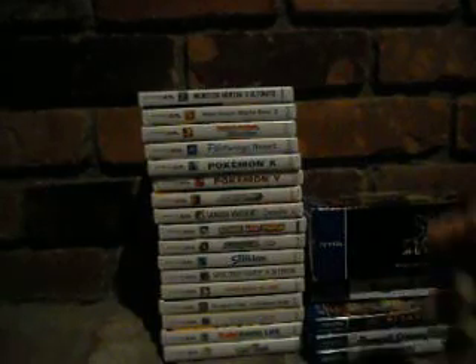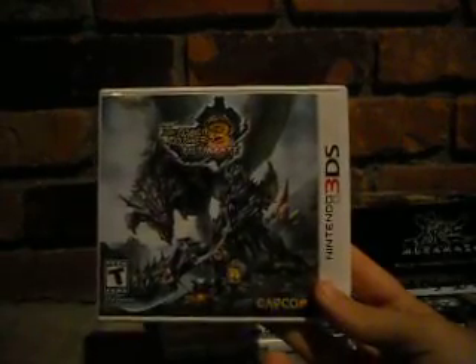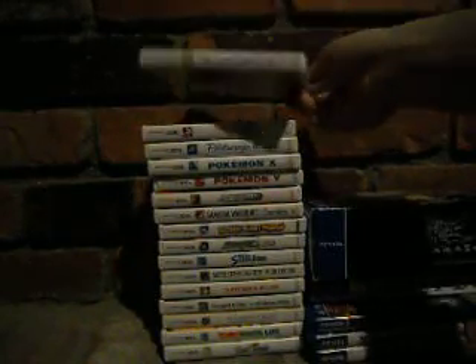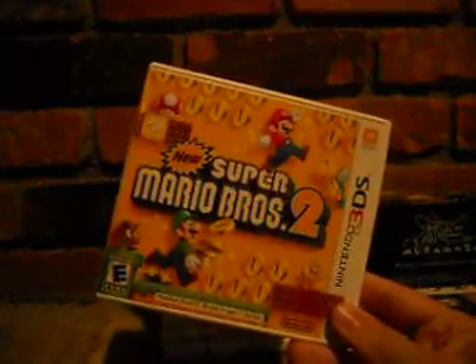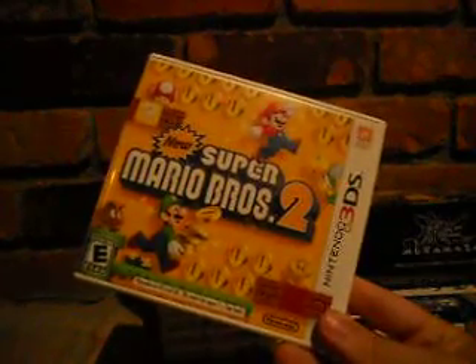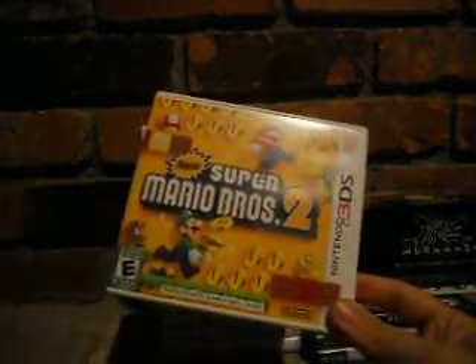Monster Hunter 3 Ultimate — I haven't played much of it. I like it but I'm honestly not the biggest Monster Hunter fan like everyone else is. I also have the Wii U version — I'm not sure why I got both, and I kind of regret that. New Super Mario Bros. 2 gets a lot of hate but I find it quite enjoyable. It's not the best Mario game, but the coin mechanic, gold flowers, and coin-building gameplay are really good. It was also the first Mario game — possibly the first Nintendo game — to have official paid DLC.